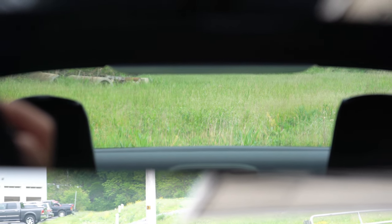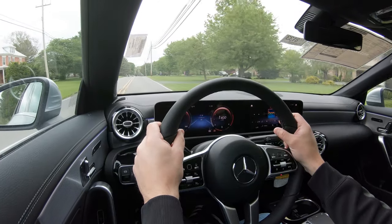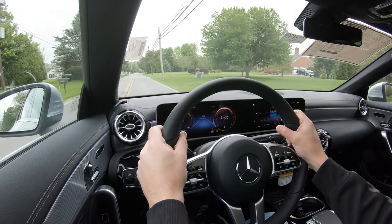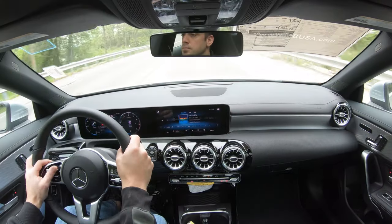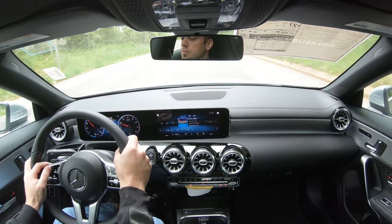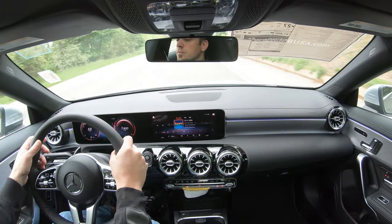Although it has a sloped roofline, visibility out the back is still perfectly fine. Rain-sensing windshield wipers come standard, automatically turning on when mist or rainfall is detected. A head-up display is available for $1,100, projecting your speed and the speed limit onto the windshield. That rounds up the performance segment of this review.